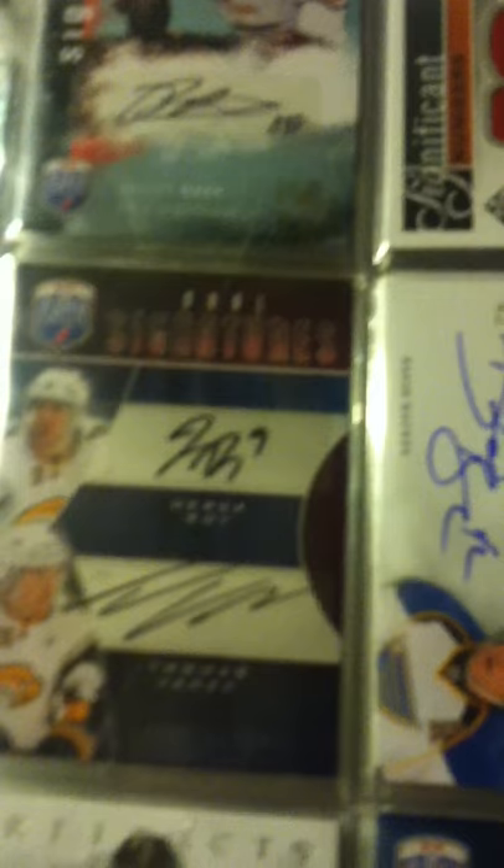The Sabers — I know Sabers and Penguins is what I'm looking for. So, Derek Roy, Thomas Vanek dual signatures.